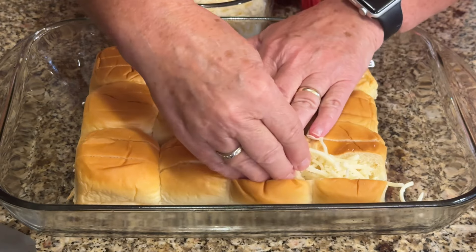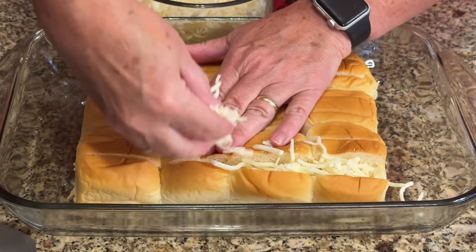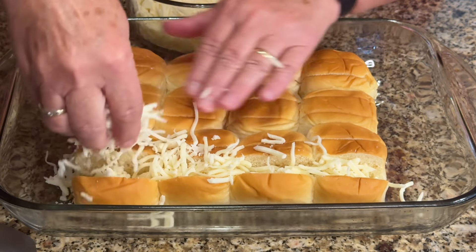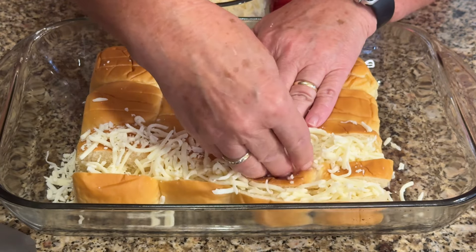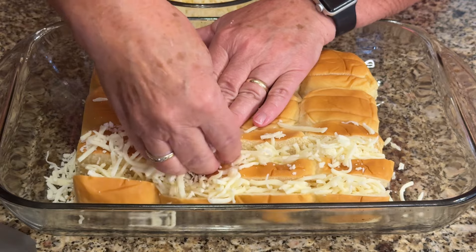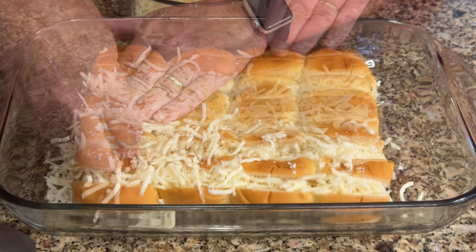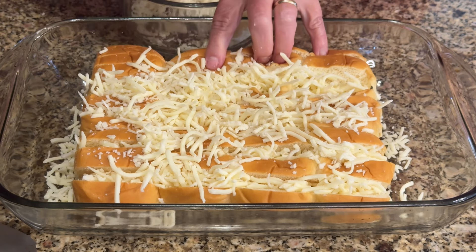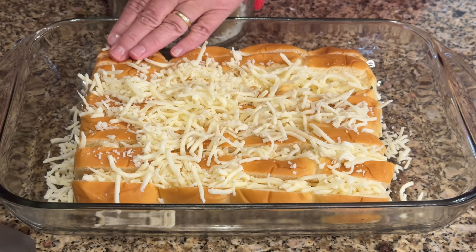We're going to stuff each of those slits with mozzarella cheese. You're going to need two cups of mozzarella cheese, and just fill each of those slits with as much cheese as you can get in there — because the more cheese the better, right?